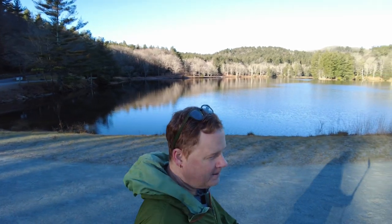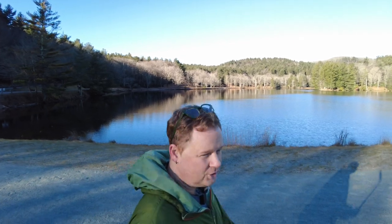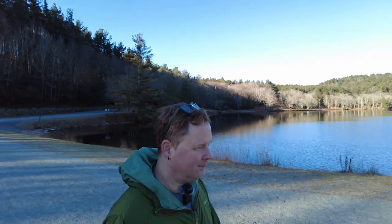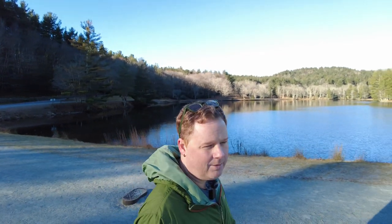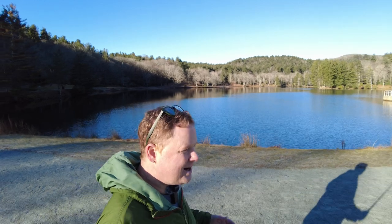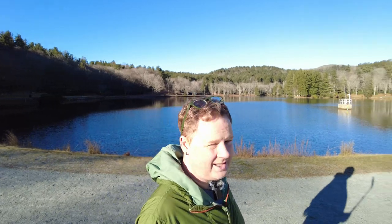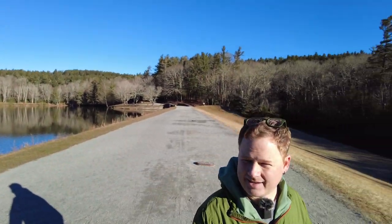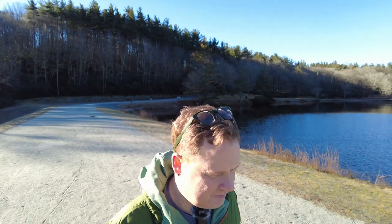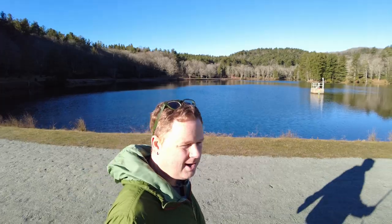So I came out here to Bass Lake to test the new camera. I really wanted to see what this camera does directly in the sunlight, and tried to get something more than just landscapes. I took a picture of this little strip we're standing on — there's a little manhole cover thing right here — just to get a close detail shot.